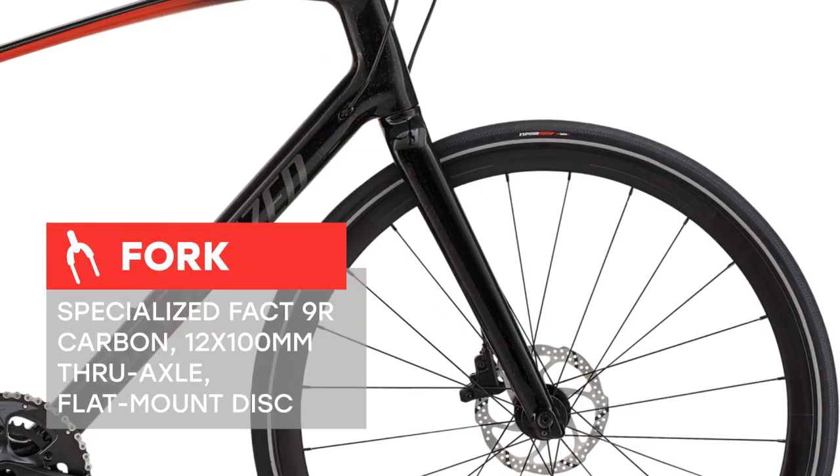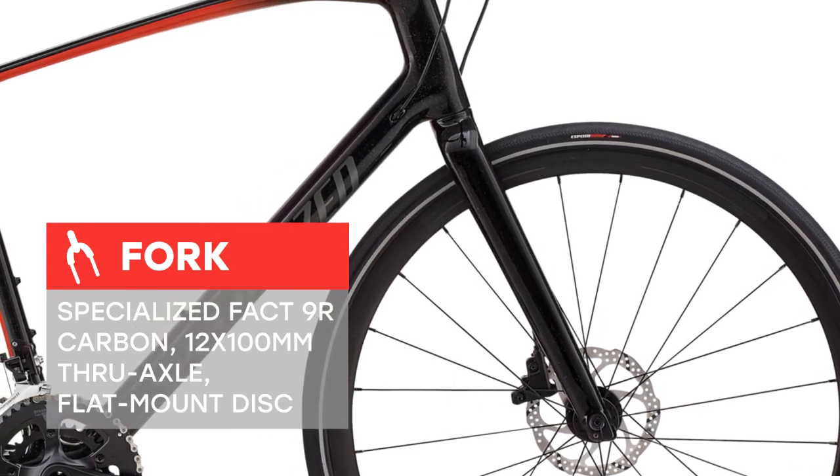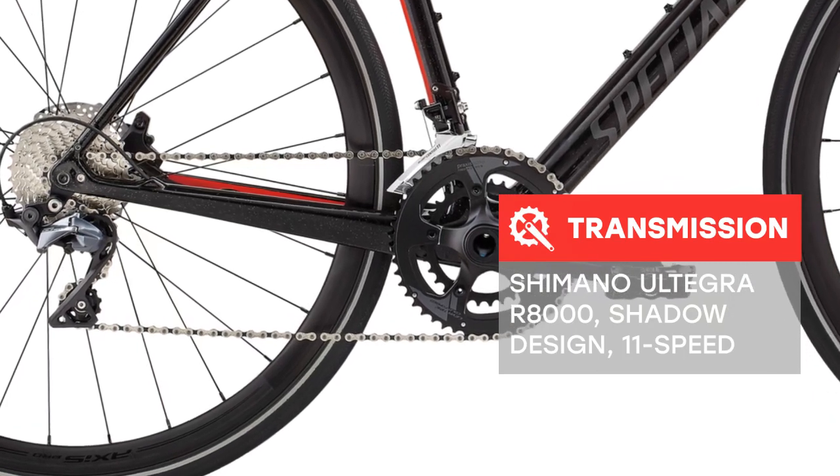We started with a high-quality FAC 9R carbon fiber construction that's lightweight and extremely responsive, not only making the Cirrus a better climber, but also making it easier to carry up the stairs after your commute.